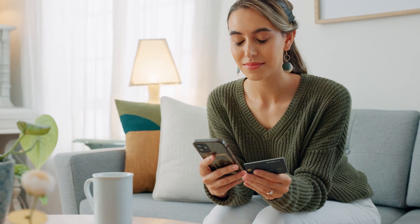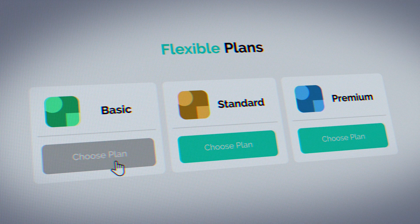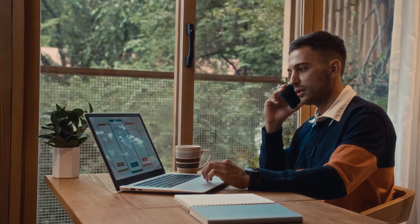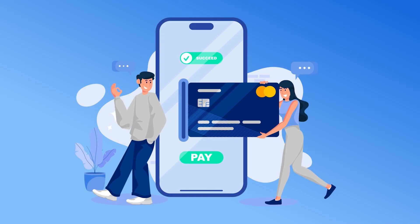Another factor is one-time payments or subscriptions. You might need to set up one-time payments or automatically charge customers weekly, monthly, or yearly. If your business is based on subscriptions, pick a payment gateway that lets you set up these recurring payments.